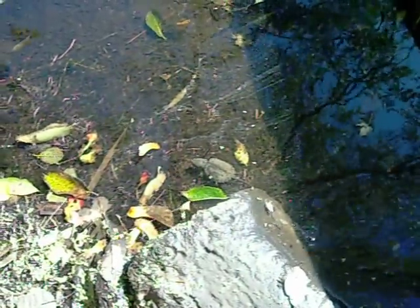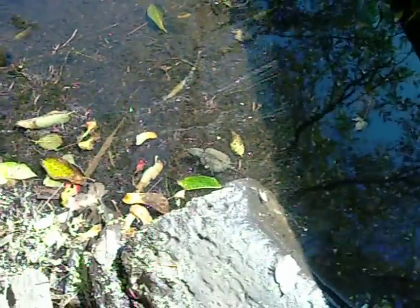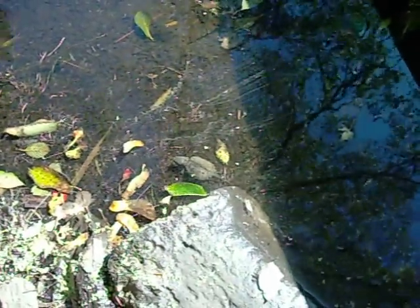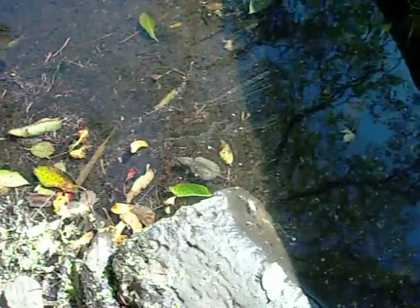Hey everyone, this is Tim Turner from the Wappanoag home site. Here is one of the baby snapping turtles I just found today, which is kind of late. I've just placed them into the water and he seems like he's enjoying the water here.